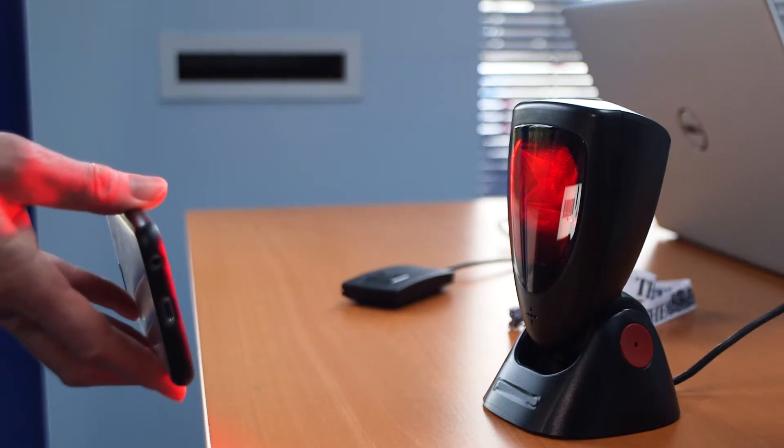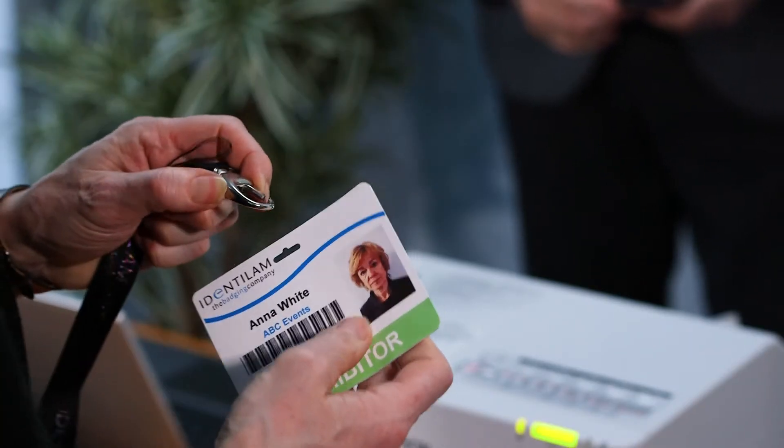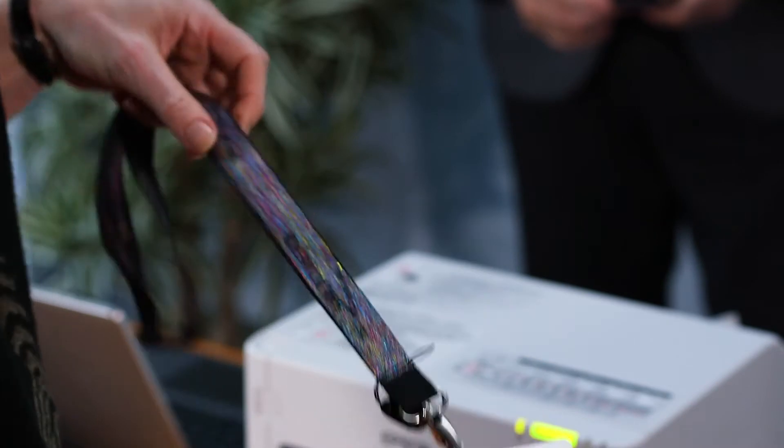We also provide a scan and deliver solution which enables pre-registered visitors to swipe a barcode on arrival at the event and self-print their own badge.